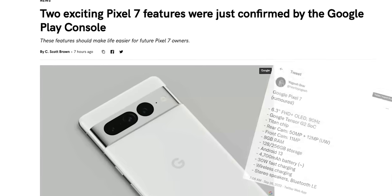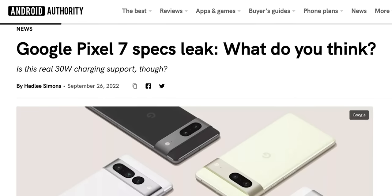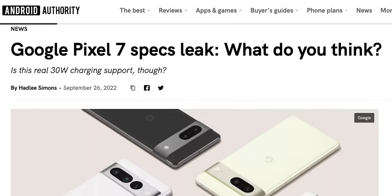Google isn't exactly known for keeping secrets when it comes to its new device launches. There were already some interesting leaks with everything from product mock-ups down to actual leaks of hardware making its way to customers.